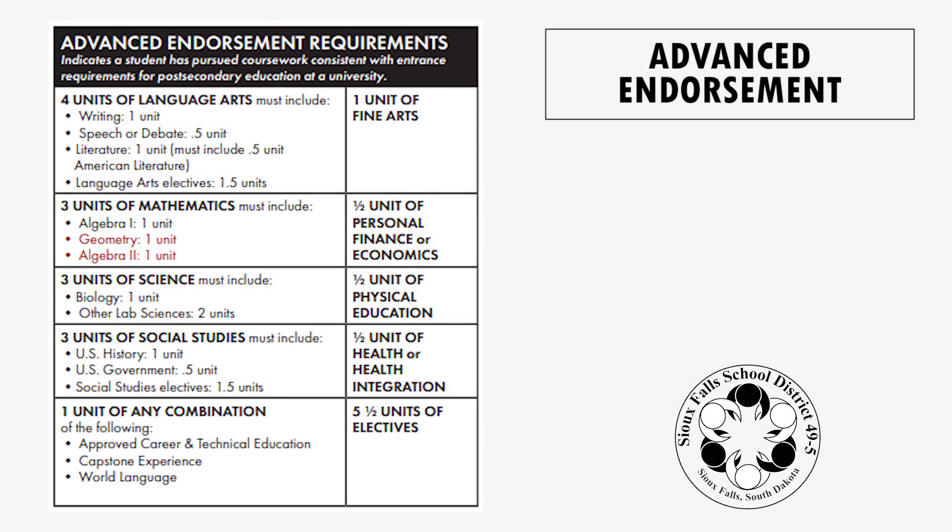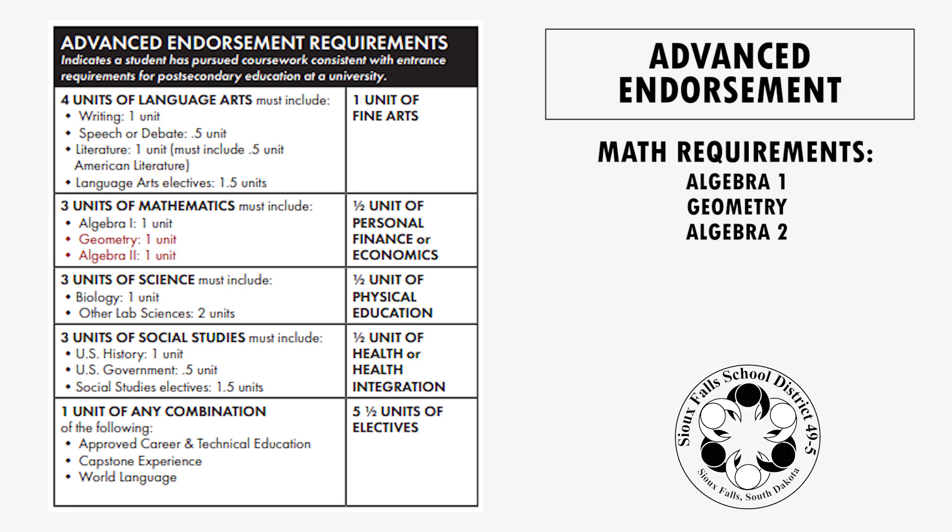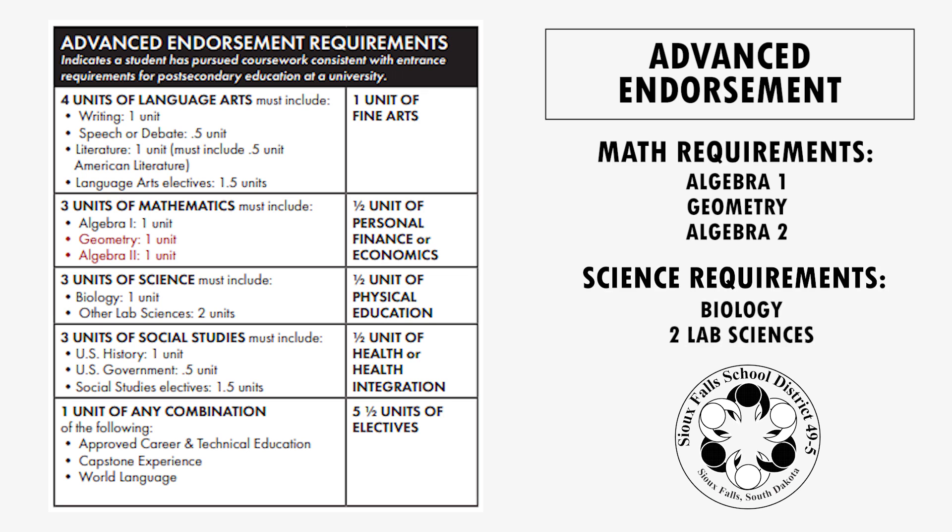To earn the Advanced Endorsement, all of the graduation requirements for the diploma remain the same except in the following areas. In math, students must take Algebra 1, Geometry, and Algebra 2 to earn the three credits of math. And in science, students must still take biology, and their other two credits of science must be lab science courses.